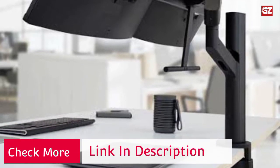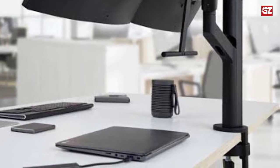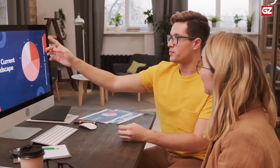This arm can make your monitor tilt from -5° to +35°, swivel from -90° to +90°, and rotate a full 360°.